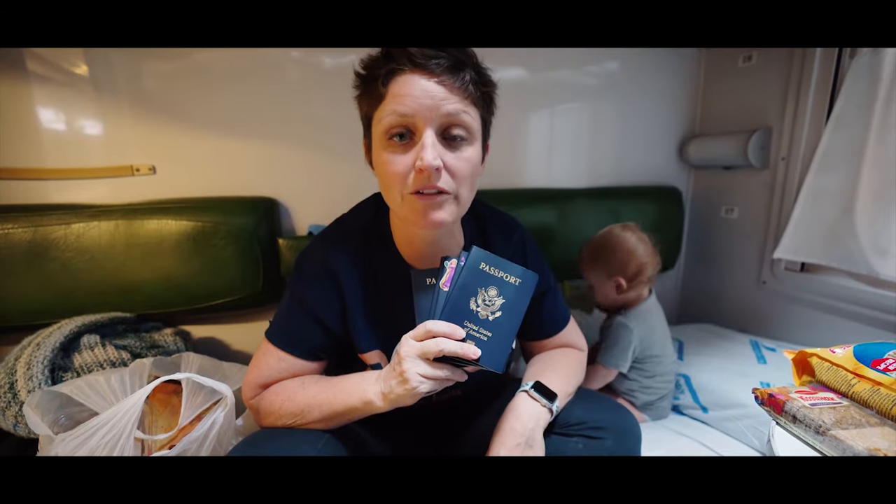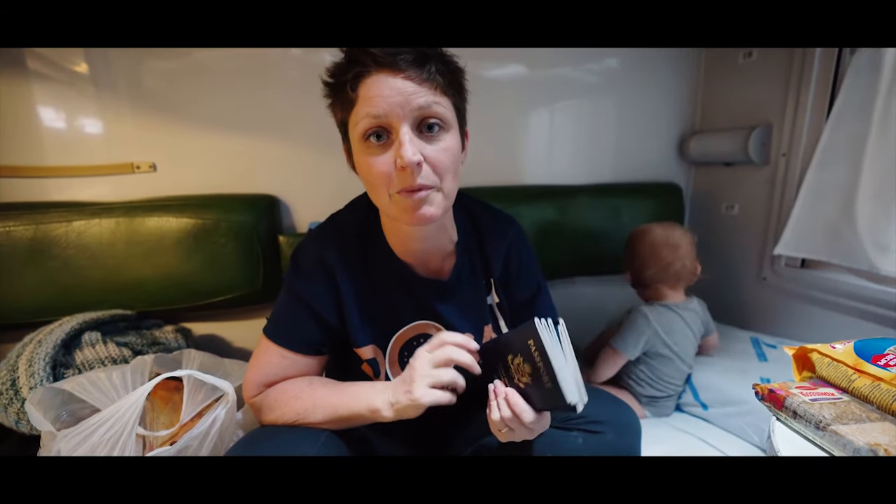It is 9:33 and we are at the Georgia border. They just came around knocking to get our passports and everything ready, so we'll see how it goes.